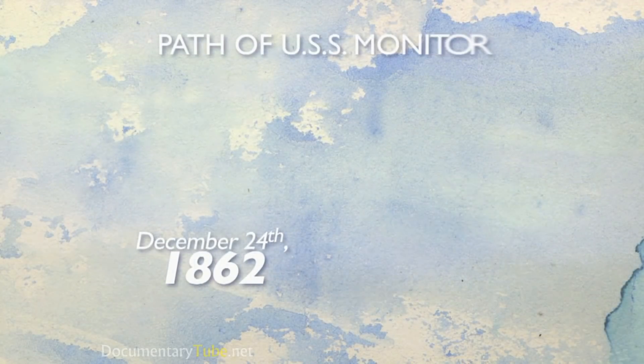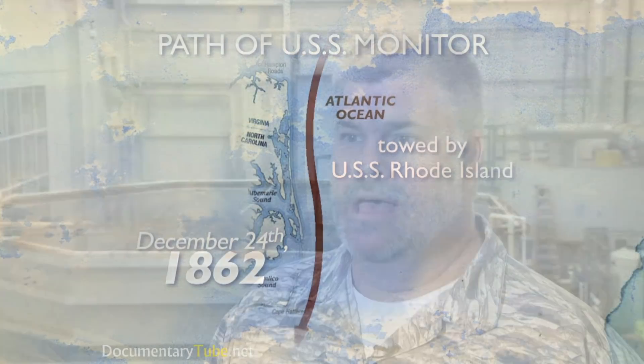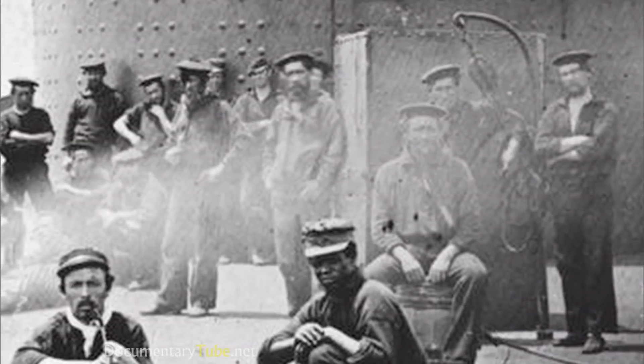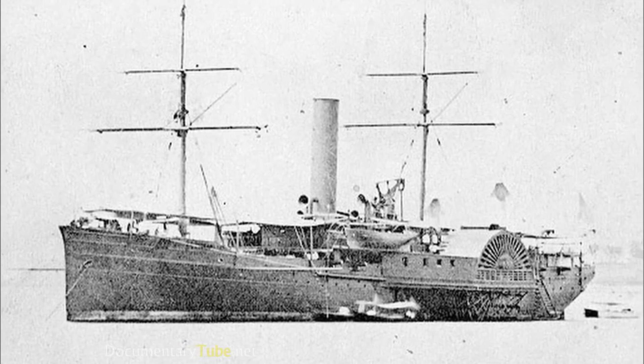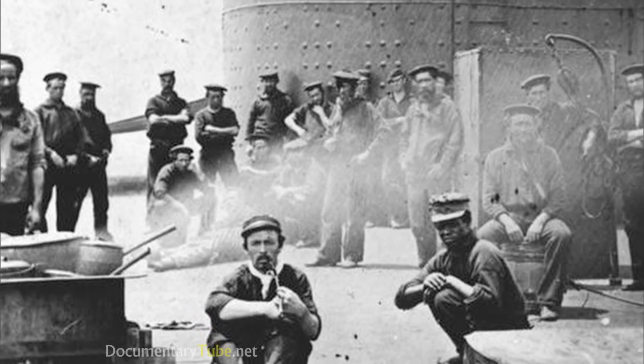On Christmas Eve 1862, the Monitor received orders to head to Beaufort, South Carolina, then possibly to Charleston. It was never designed to be a deep water, blue water sailing vessel — it was designed to fight in the coastal areas, the littoral zone, rivers and bays and harbors, and was designed to be towed from place to place. As the year 1862 wound to a close, the crew aboard the now somewhat famous Monitor, under tow by USS Rhode Island, was in grand spirits, cheering uproariously as their ship became the first ironclad to round Cape Hatteras.